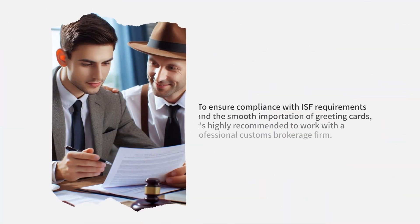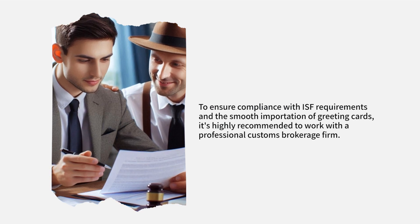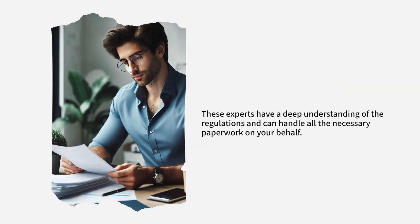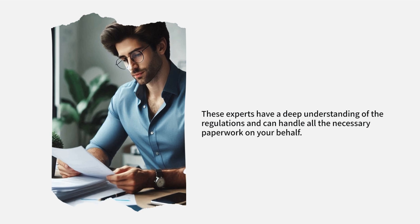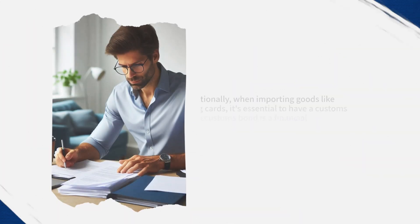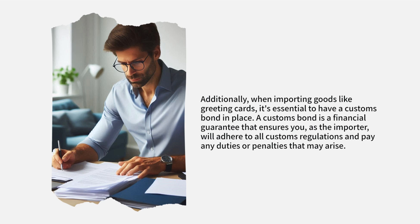To ensure compliance with ISF requirements and the smooth importation of greeting cards, it's highly recommended to work with a professional customs brokerage firm. These experts have a deep understanding of the regulations and can handle all the necessary paperwork on your behalf. Additionally, when importing goods like greeting cards, it's essential to have a customs bond in place.